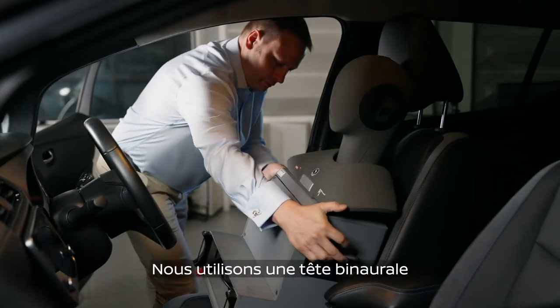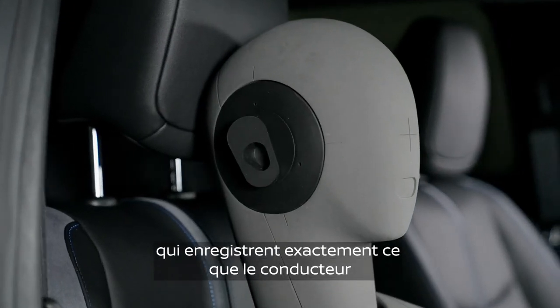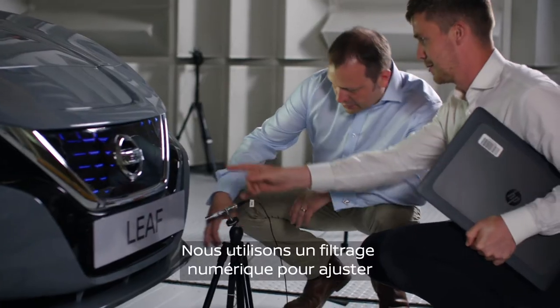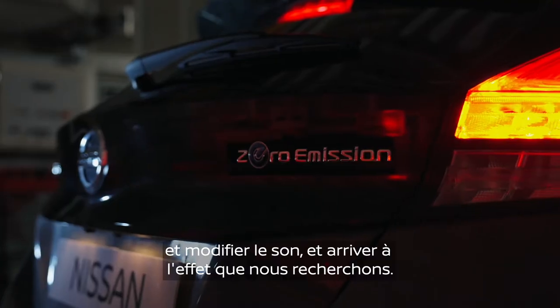We use a binaural head and torso with microphones at the ears and record exactly what the driver or the passenger would hear. We use digital filtering to tweak, change, and modify the sound to best meet our requirements.